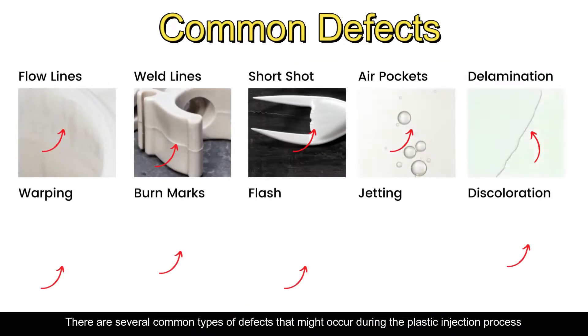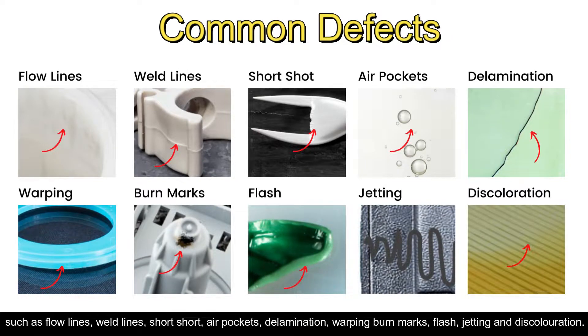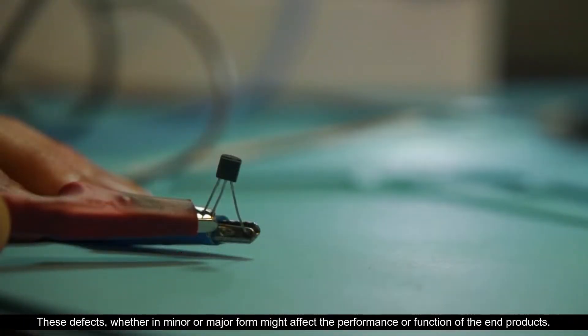There are several common types of defects that might occur during the plastic injection process, such as flow lines, weld lines, short shot, air pockets, delamination, warping, burn marks, flash, jetting, and discoloration. These defects, whether in minor or major form, might affect the performance or function of the end products.